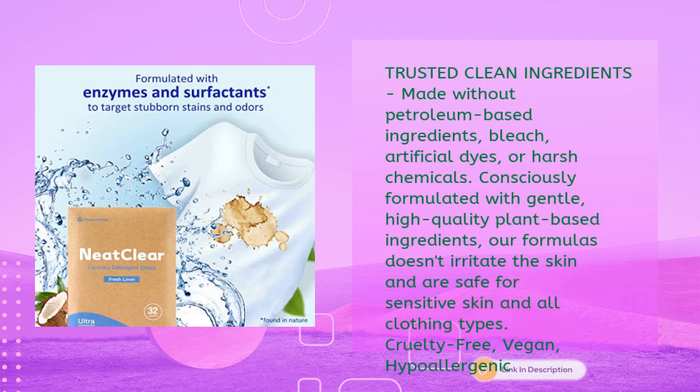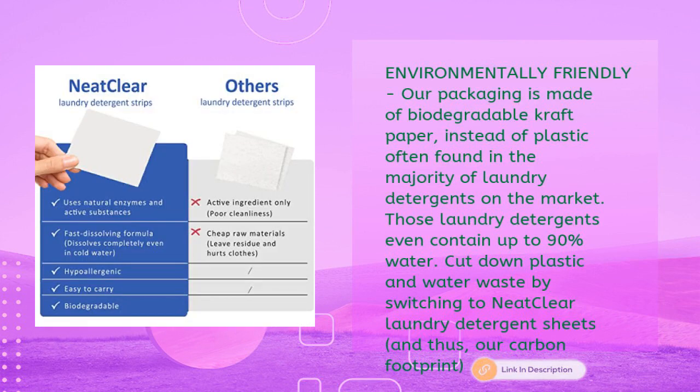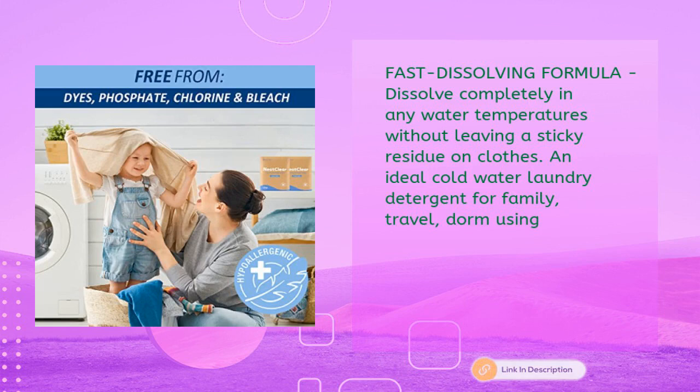Cruelty-free, vegan, hypoallergenic, and environmentally friendly. Packaging is made of biodegradable craft paper instead of plastic. Many laundry detergents on the market contain up to 90% water. Cut down plastic and water waste by switching to Neat Clear laundry detergent sheets, and thus reduce your carbon footprint.